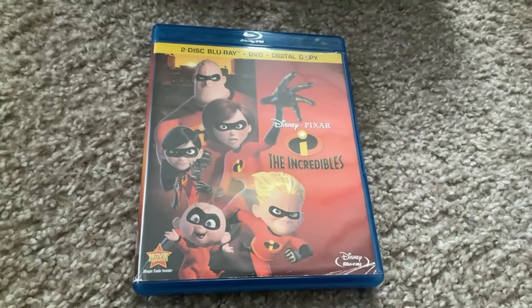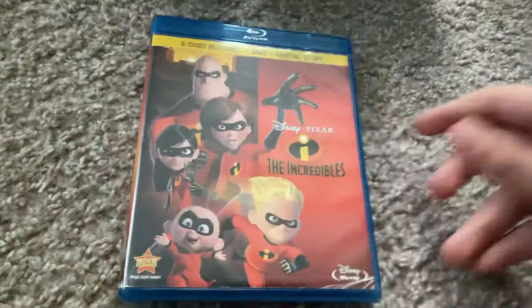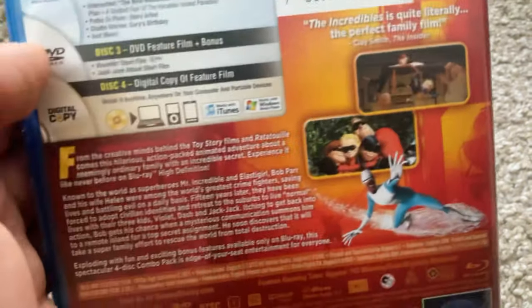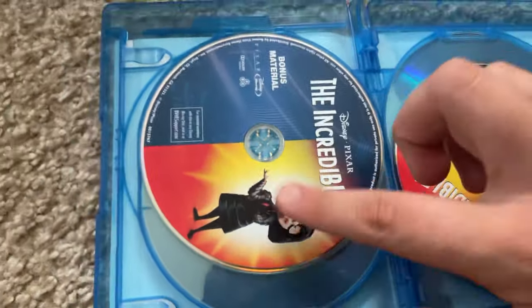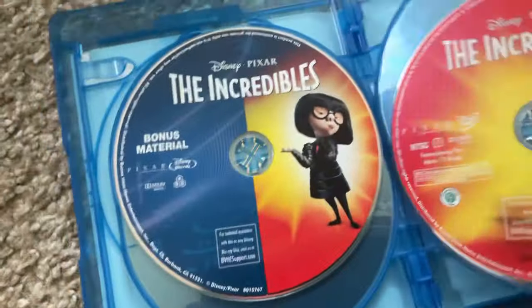Next we have the 2011 Blu-ray of The Incredibles, which contains a two-disc Blu-ray, DVD, and digital copy. Here's the front, the spine, and the back — The Incredibles is quite incredibly the perfect family film. Rated PG, running time 115 minutes. Here's Blu-ray number one with the feature, the bonus material Blu-ray, the 2011 DVD, and the digital copy.